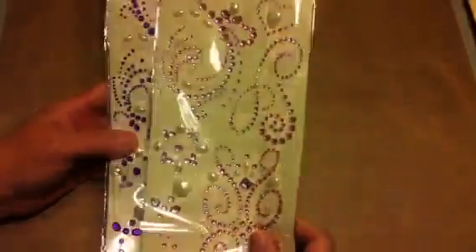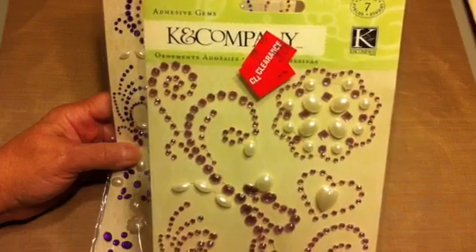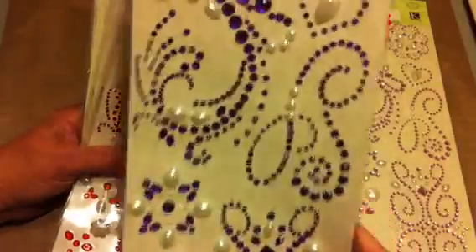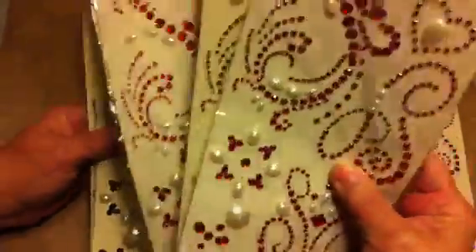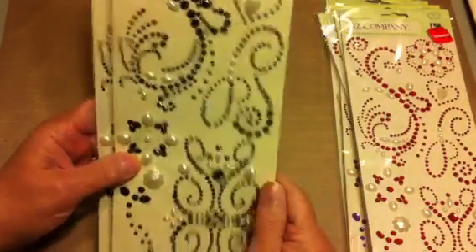These were all 97 cents. I don't know what they were originally — they were marked down to $1.97 as clearance, and then marked down again to 97 cents. So I got pink, purple, purple, three reds — these are just darling — and two blacks. There are a lot of different designs on them.